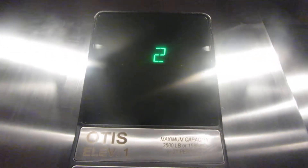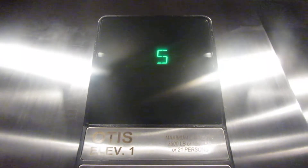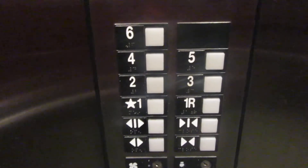These are the elevators at the Springhill Suites in Peabody, Massachusetts. I think this might be the most Series 1 buttons I've ever seen in one spot, including door open and door closed.